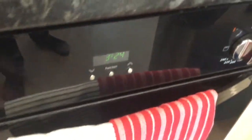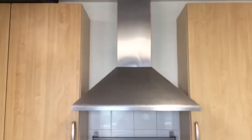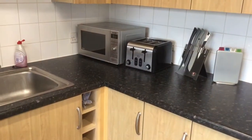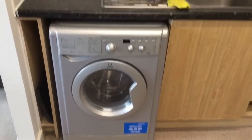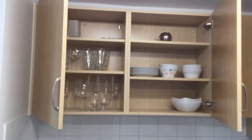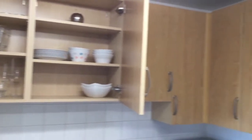Next to the oven, an example of some of the items provided — saucepans. Above the cooking hob is an extractor fan. In the corner is a microwave, a large toaster, and under the sink, the combined washing machine and dryer. Above that, an open cupboard showing example plates and glasses — plenty of storage space.